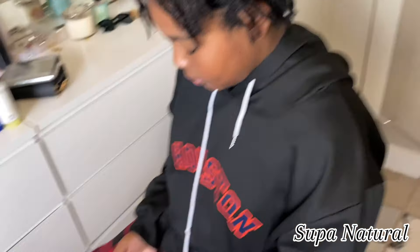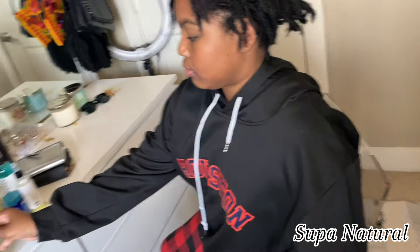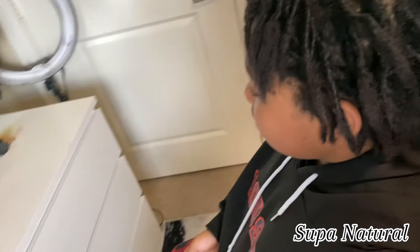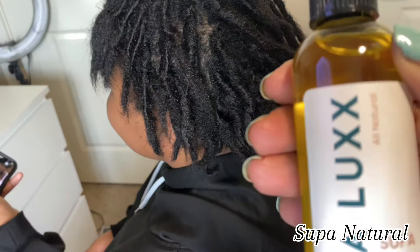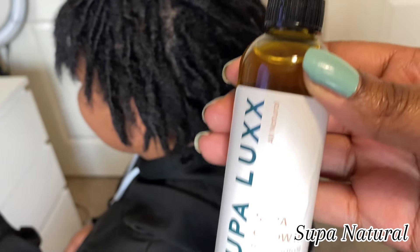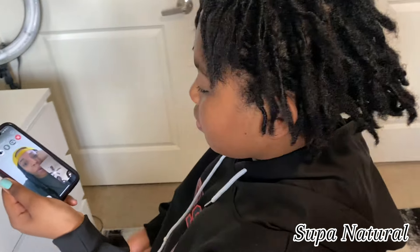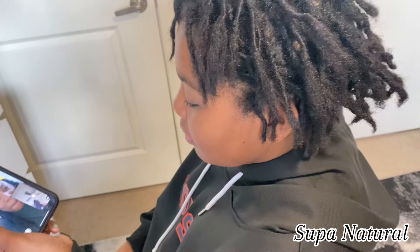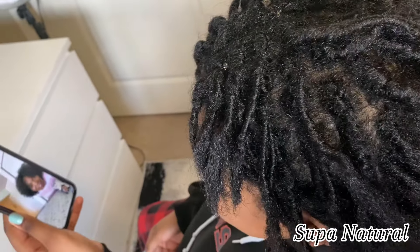My super moisture hydrating mist is really good because it is aloe vera based. Aloe vera is great for locks in the growing process and keeping your hair clean. Then there is my super growth hair growth oil, which is all natural. I use this on her scalp, and as you can see Sydney's hair is just blooming like a plant — we're so proud of it.